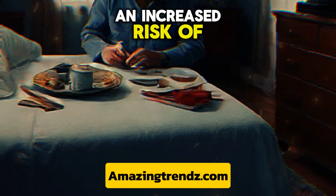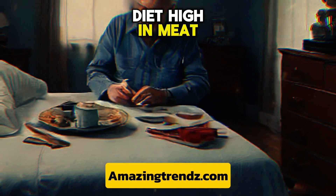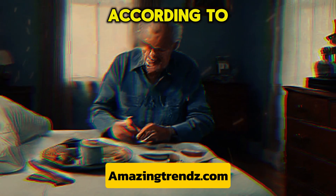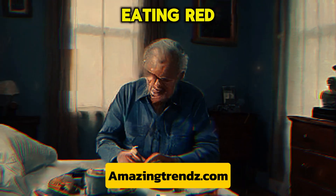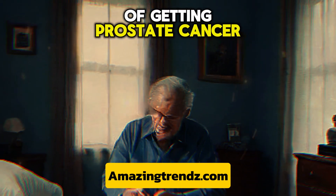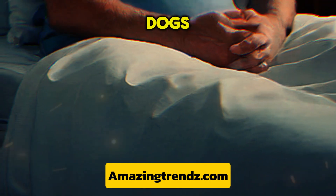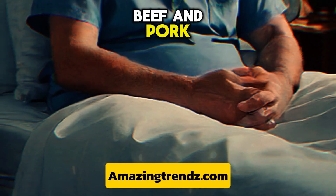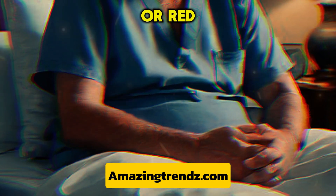An increased risk of prostate enlargement may be linked to a diet high in meat, especially if the meat is well done. According to the World Health Organization, eating red and processed meats may increase your chance of getting prostate cancer. Examples include hot dogs, sausage, lunch meats, beef, and pork. Try these protein sources in place of processed or red meats.